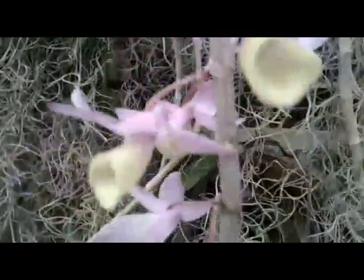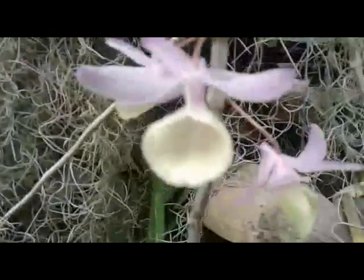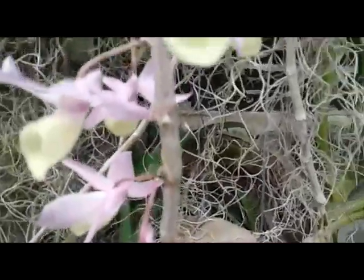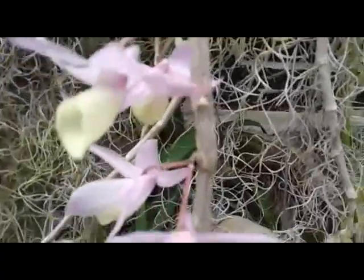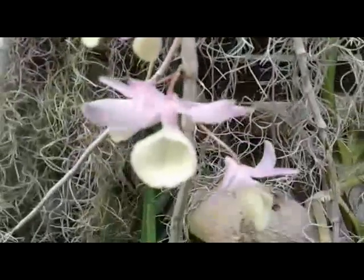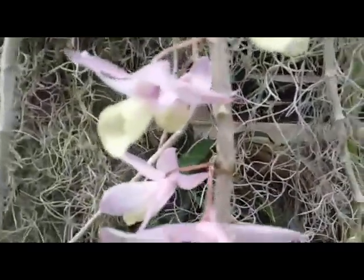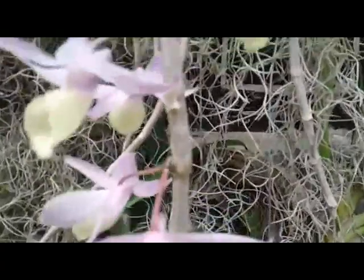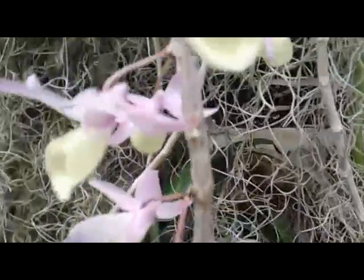So unique. I only grow this on a wooden plaque. This one doesn't need much care. And there is a slight scent, but not too sweet — slightly scented, yes. Comparing to Dendrobium anasmum, this one cannot last longer. It only lasts for a few days, less than one week.